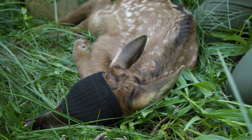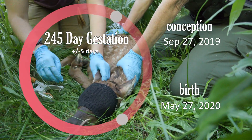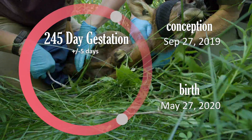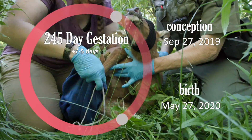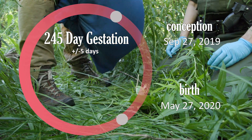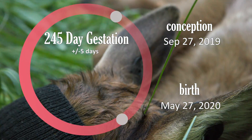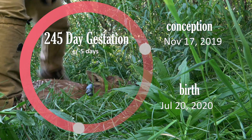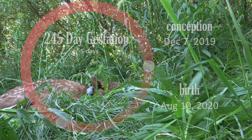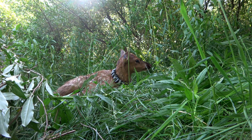The first calf that we captured was born on May 27th, and based on their 245-day gestation period, we know that he was conceived around September 27th of last year. As our capture season moves on, we will gain more insight into the distribution of the timing of births and therefore the timing of conception. Reduced survival may be an implication of delayed conception.